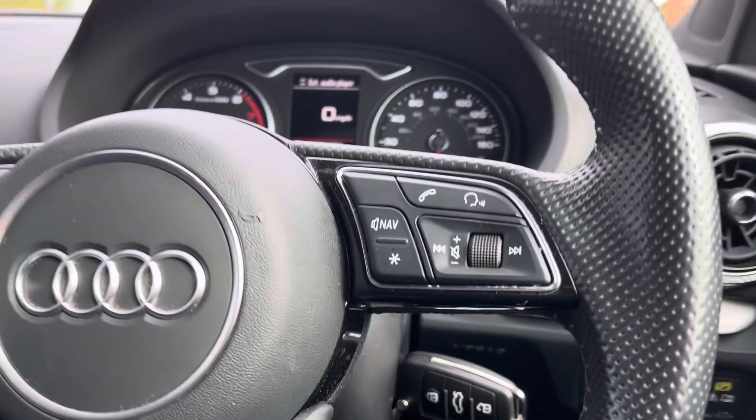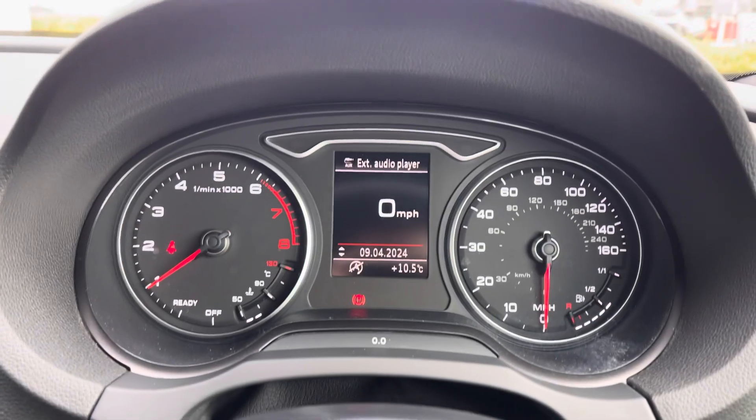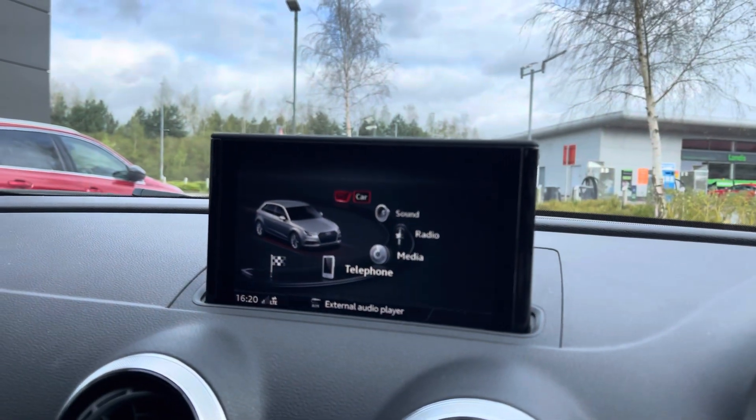Moving on to the perforated leather multifunctional steering wheel, you've got access to Bluetooth connectivity for your phone, cruise control and speed limiter, and also a semi-digital dashboard up ahead. This houses every view that you could need for your day-to-day driving, with multimedia functions and satellite navigation systems.